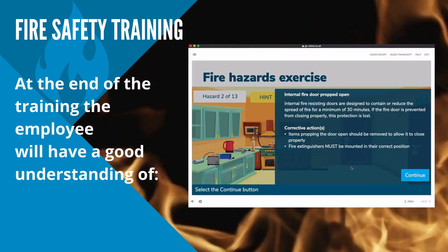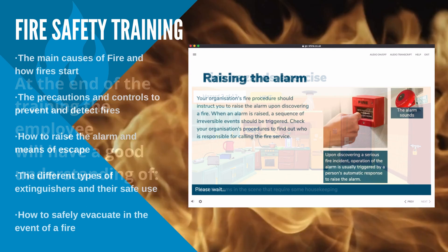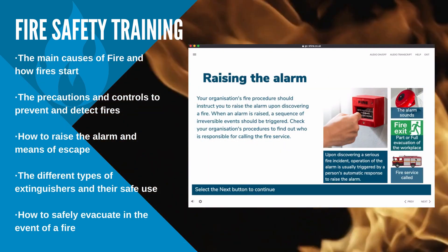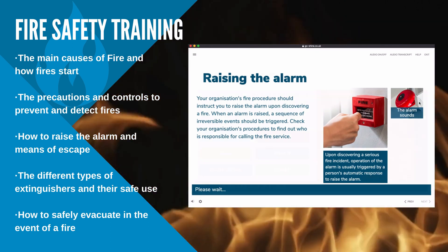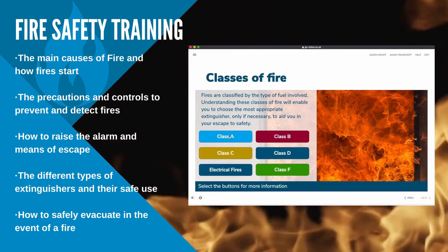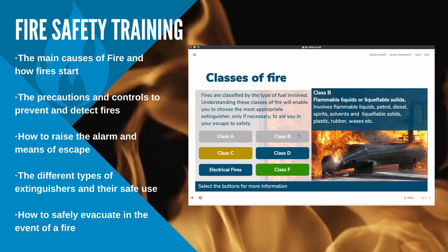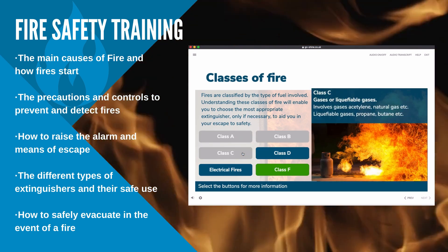At the end of the course, the learner will have a good understanding of the main causes of fire and how fires start, the precautions and controls to prevent and detect fires, how to raise the alarm and means of escape, the different types of extinguishers and their safe use, and how to safely evacuate in the event of a fire.